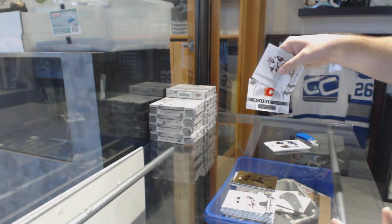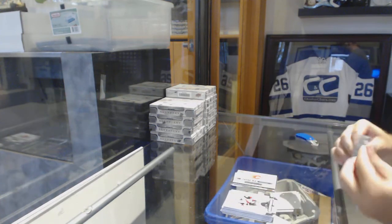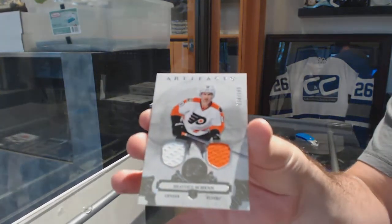We've got a Rookie Redemption for the Calgary Flames and a dual jersey for the Flyers, Brayden Schenn.